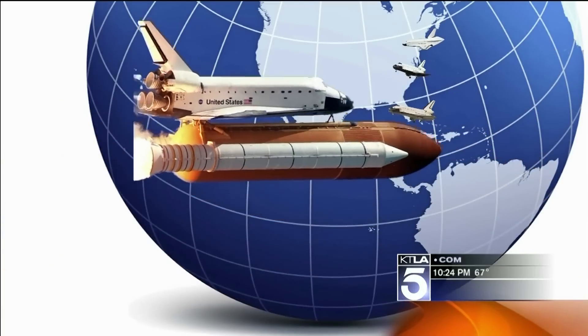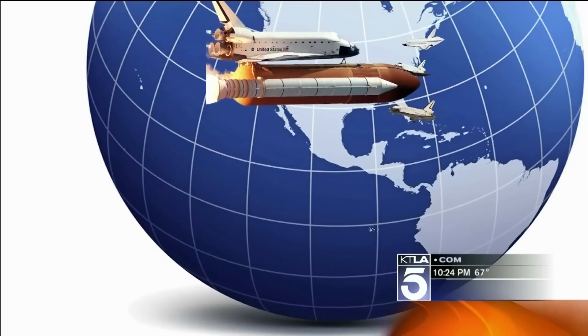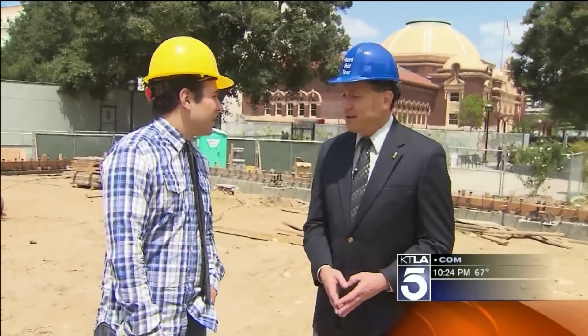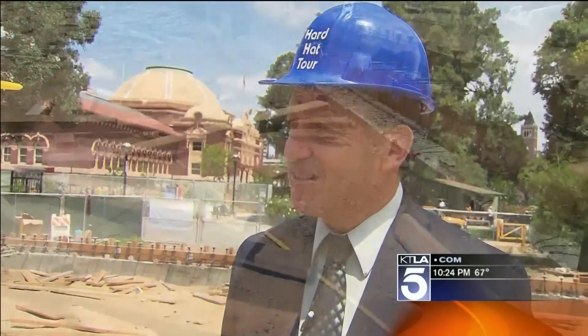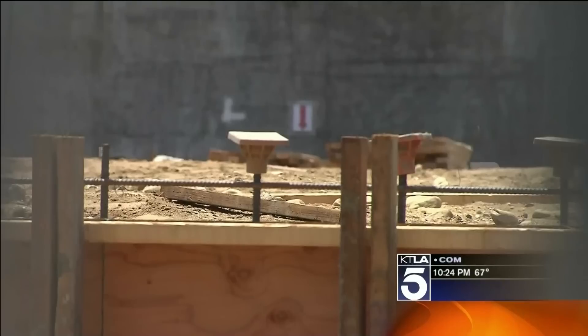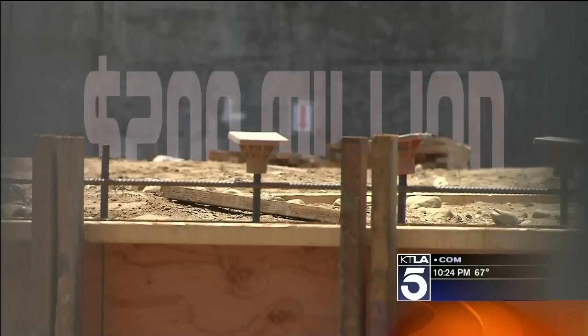And out of all the museums that wanted her, Endeavor is coming to L.A., where big money donors live. NASA needs some money from us to pay for the costs of preparing. We've sent NASA $14 million already for the exhibit preparation, getting the toxics out of it. Building the temporary housing and the new air and space center will cost somewhere in the range of $200 million.